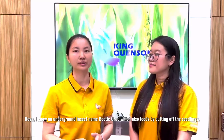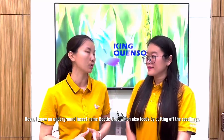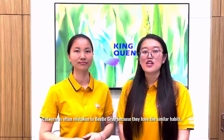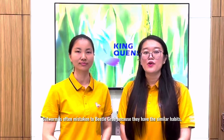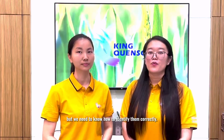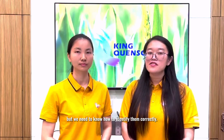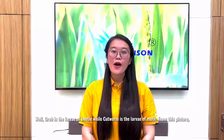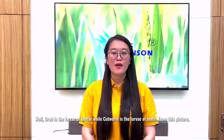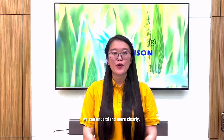Rhea, I know an underground insect named beetle grub, which is also associated with cutting of the seedlings. Are they the same insects? No, they are different. Cartworm is often mistaken for beetle grub because they have similar habits, but we need to know how to identify them correctly. Grub is the larva of a beetle, while cartworm is the larva of a moth. From this picture we can understand more clearly.